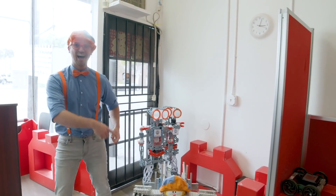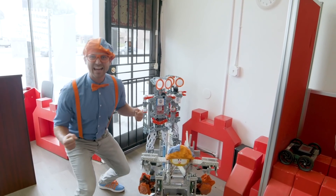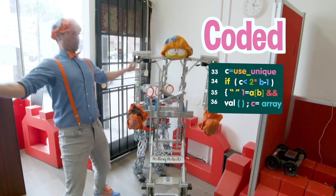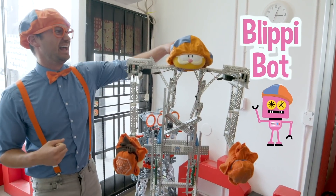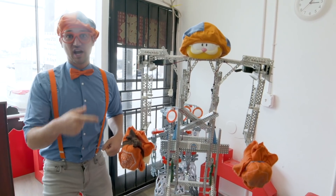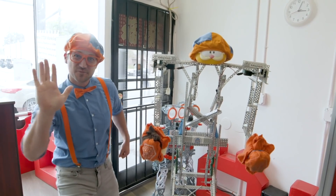Do you see these robots? All of these robots were designed, built, and coded by kids. Look - this is the Blippi Bot! Even my hat is on Blippi. And the Blippi Bot loves to give high fives. Watch!